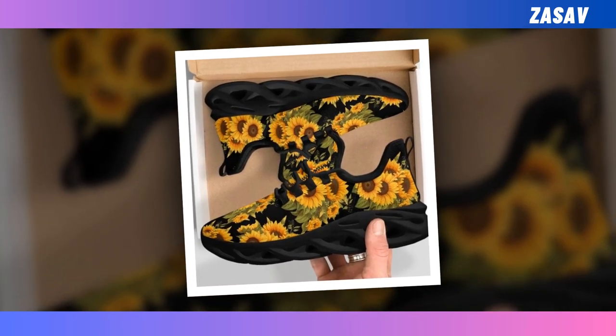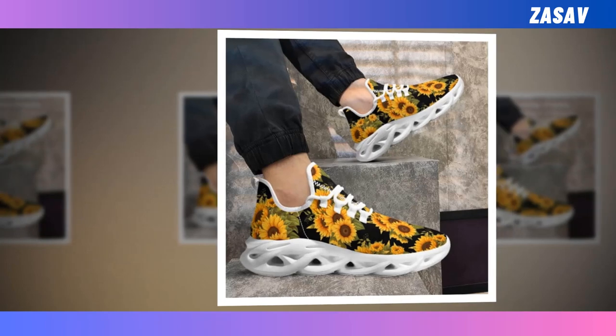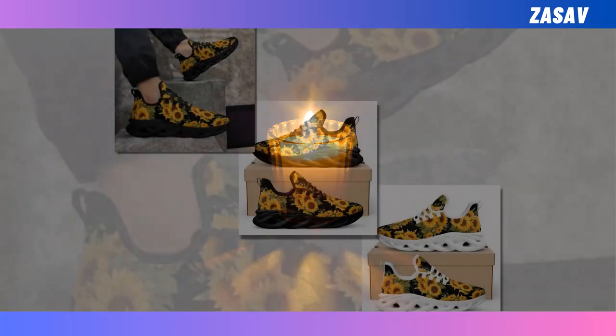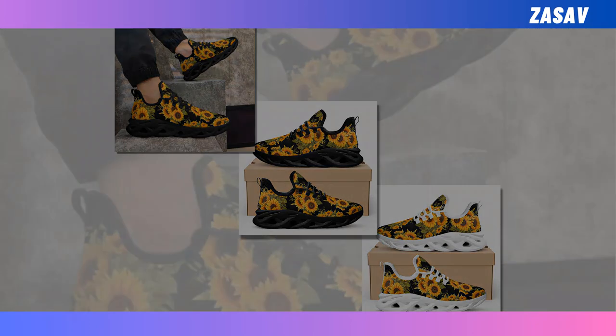Moisture-wicking mesh breathable upper keeps your feet cool and snug even on the hottest of days. These match seamlessly with workout clothes while also vibing brilliantly with jeans, trousers, or skirts. You will find the product link in the description and comment box.